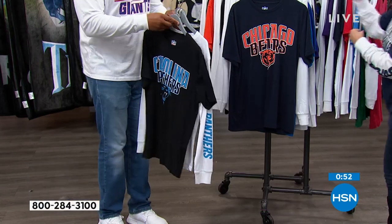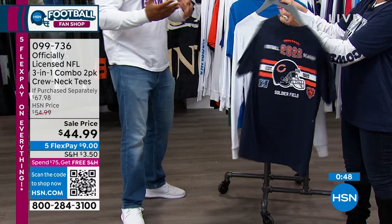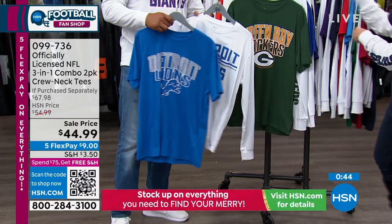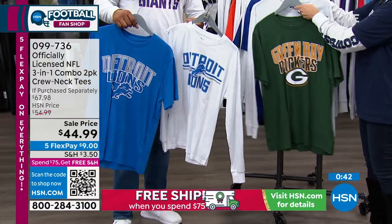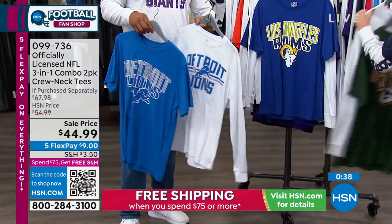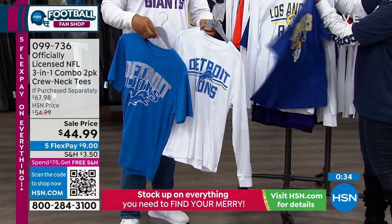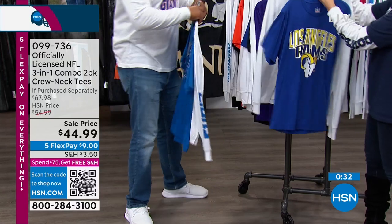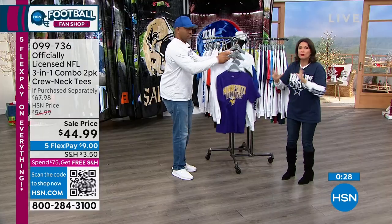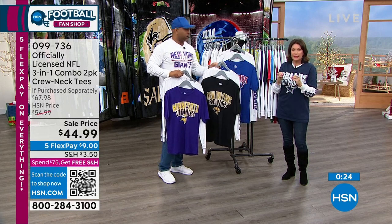I like the fact that you actually layered yours because at this time of season it is really chilly out. So it obviously looks good but it's very functional — you throw this on, you layer it. If you're in a cold weather place, you can literally put this on underneath your jacket and stay nice and warm and cozy. If we didn't get to all your teams, go check it out on hsn.com where you can really see everything and get the details.